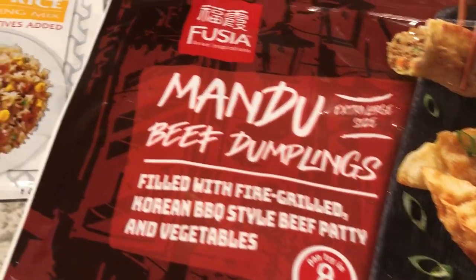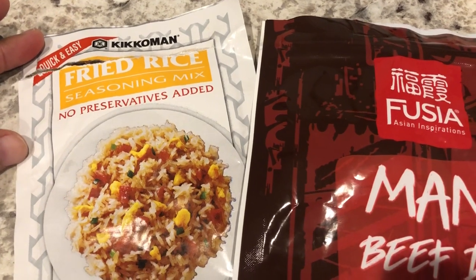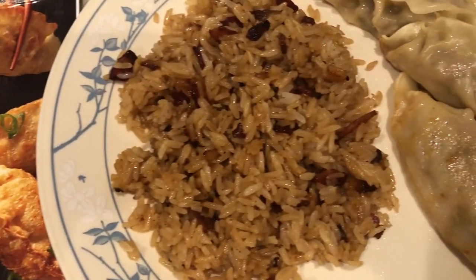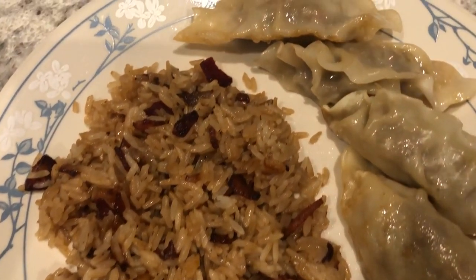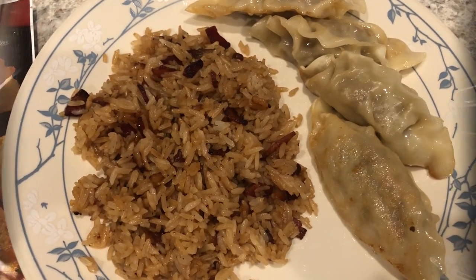We are also having some fried rice with it. I have shown the fried rice on our channel a lot - I really like it. I just follow the package directions. I didn't have any green onions to add this time, so I used white onions and bacon, and I skipped the egg this time. Quick and easy dinner tonight.